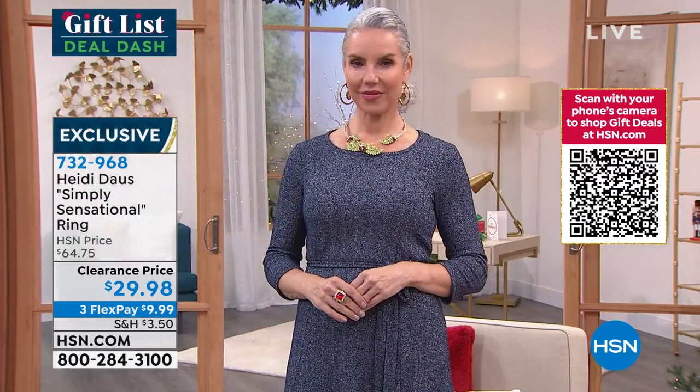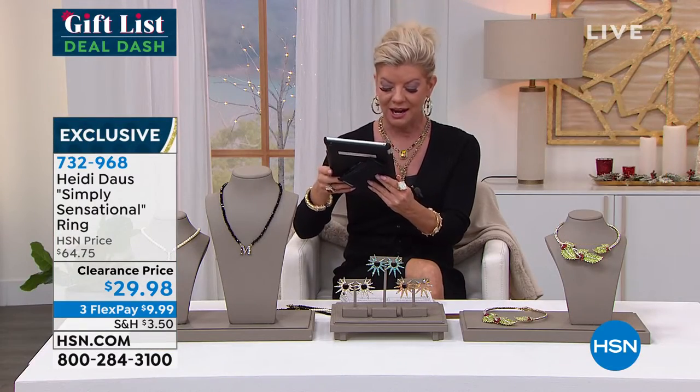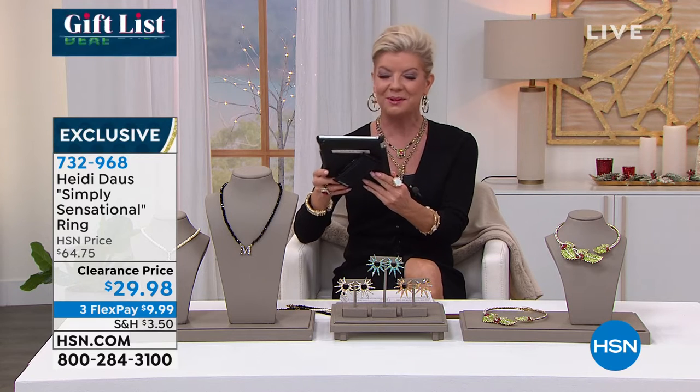You're going to have this ring home in no time. Treat yourself, spoil yourself. A lot of the comments on Facebook — Phyllis was saying she's going ahead and buying, she bought both of the rings earlier. It's the time to really go for it. You're a Heidi girl!